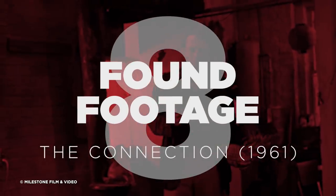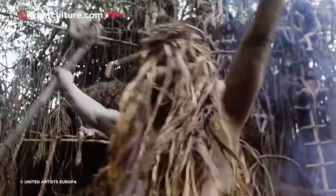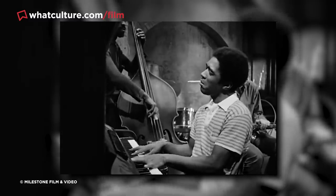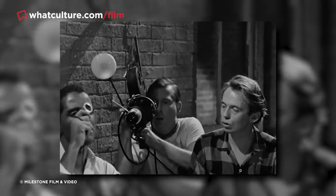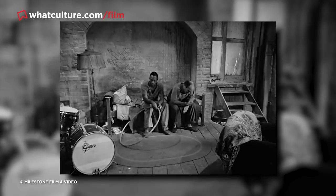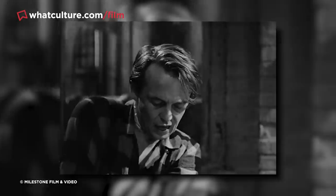Number 8: Found Footage – The Connection. Found footage is one of the most influential cinematic sub-genres of the last two decades, popularized by the immense success of 1999's lo-fi horror smash The Blair Witch Project. Genre fans will point to both The Last Broadcast and 1980's Cannibal Holocaust as prototypical offerings, but its beginnings actually go much further back. Shirley Clark's 1961 film The Connection was an early stab at both found footage and the mockumentary, revolving around a budding filmmaker who hangs out with eight drug addicts waiting for their hookup.